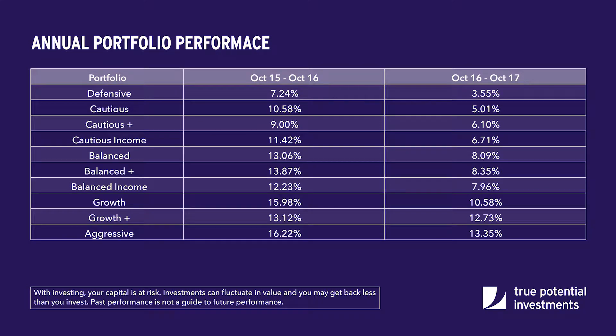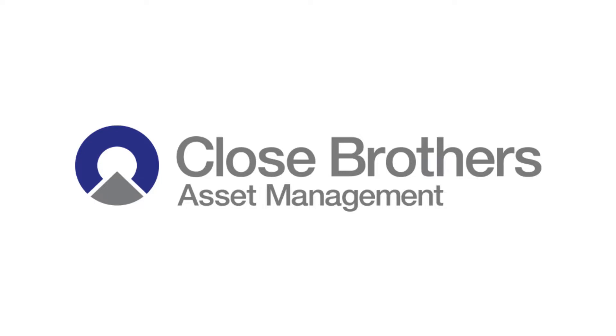Moving on to the performance of the underlying funds that actually make up the portfolios, the True Potential Close Brothers fund range has performed well, with our ability to be more selective by picking stocks working in markets where sector and stock returns have seen a lot of disparity.